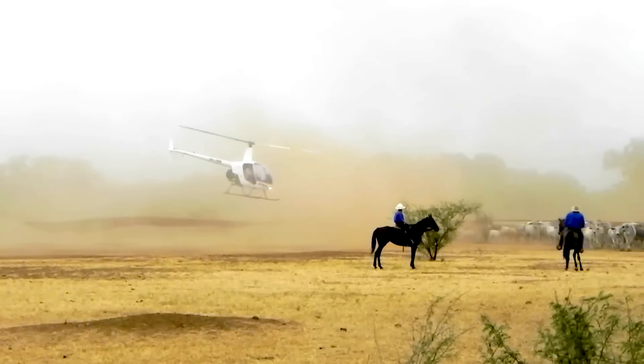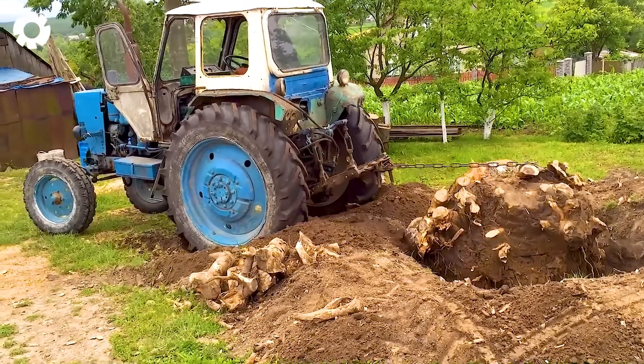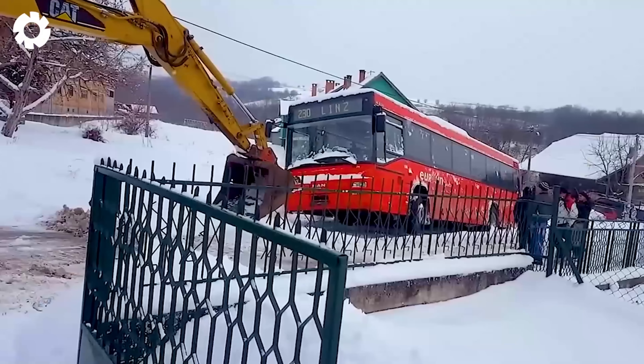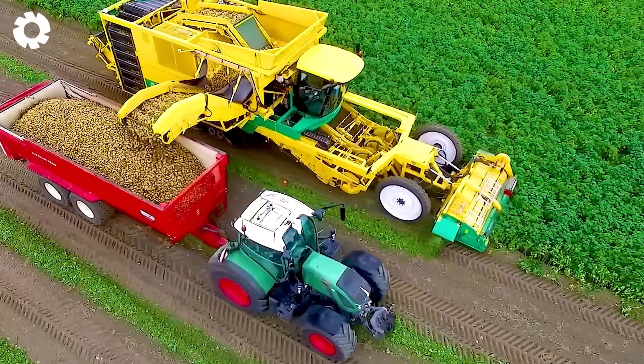Today, we will explore the world of vehicles transporting fruits, animals, and heavy loads, each carrying its own dramatic story. Hit like to start this thrilling journey.